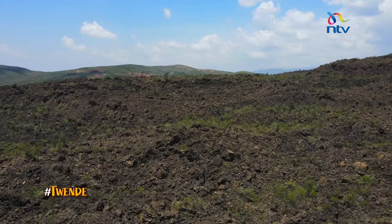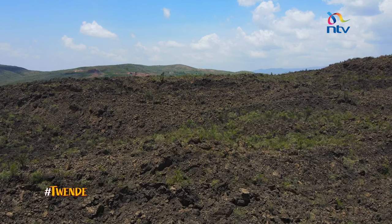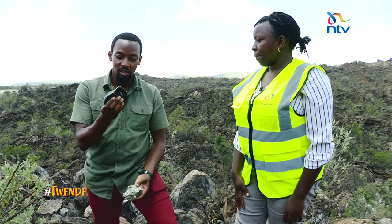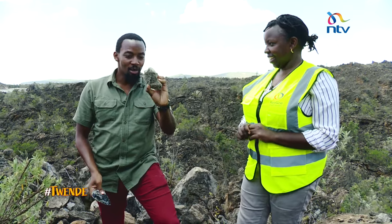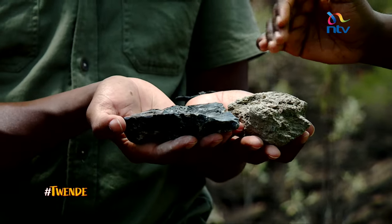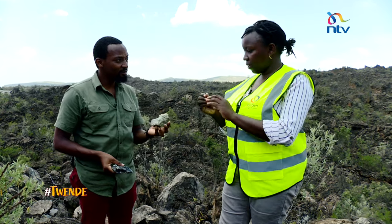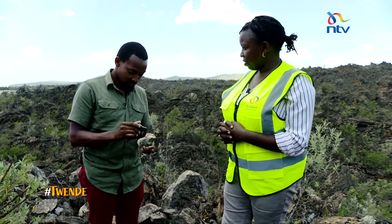Death, destruction and suffering aside, the volcano would prove useful to people as it provided tools for them. These rocks were probably used for tools. And when you powder them to a very fine powder, it is also an additive in toothpaste.